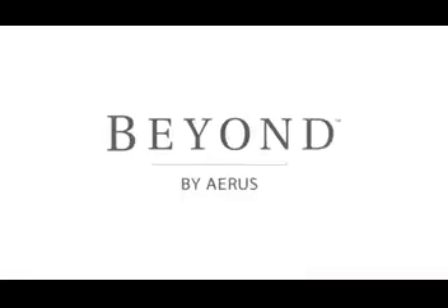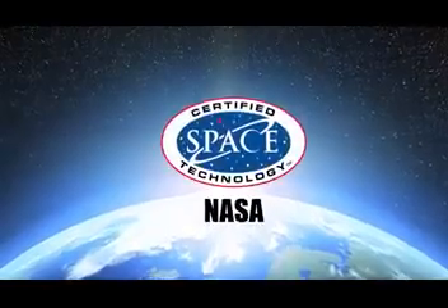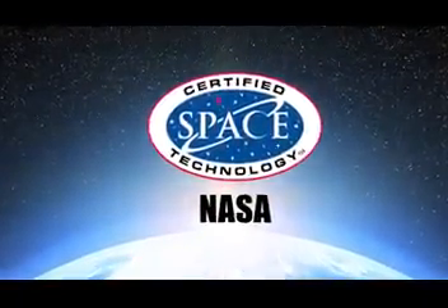ActivePure was created in the USA by Beyond by Eris, a leading technology company with over 90 years of history that has been recognized by the Smithsonian for our innovative product design. We own worldwide rights to this proprietary ActivePure technology, and it is the only certified space technology that works to continuously clean and protect air and surfaces 24 hours a day.